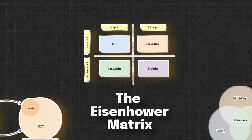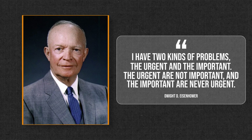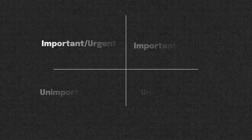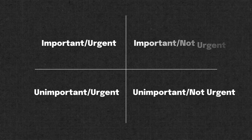Next, we have the Eisenhower Matrix, a tool for time management. Dwight D. Eisenhower once said, 'I have two kinds of problems: the urgent and the unimportant. The urgent is not important, and the important is never urgent.' This matrix provides a framework to assess your tasks in terms of importance and urgency in order to prioritize them effectively, helping you become more rigorous when approaching your to-do list.